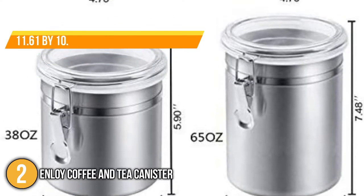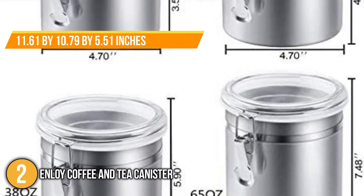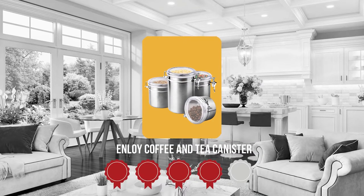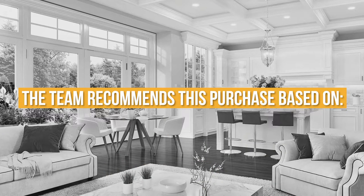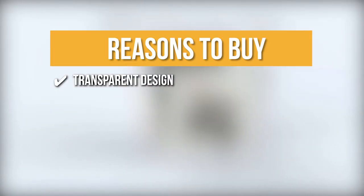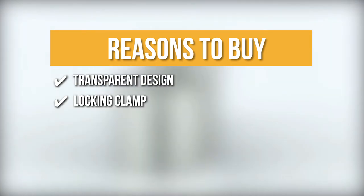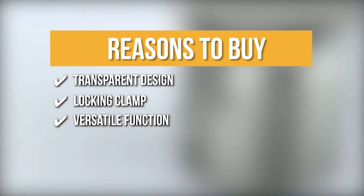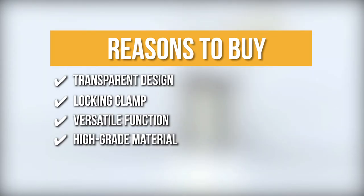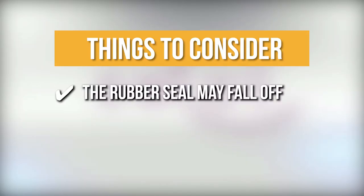Its dimensions of 11.61 by 10.79 by 5.51 inches make it ideal for storing small items. TrustedChoppingGuy.com has awarded the Enloy Coffee and Tea Canister a 4 badge rating. The team recommends this purchase based on the following. Transparent Design: the clear clamp lid allows easy viewing of canister contents and will save your time. Lock-in Clamp: the design makes it simple to open and close, saving time and effort. Versatile Function: it may be used as a vase for home decor or as a storage container for kitchen wares. High-grade Material: the canisters are made of high-quality stainless steel and are BPA-free without smelly odor. The thing you should know before you buy is the rubber seal may fall off.